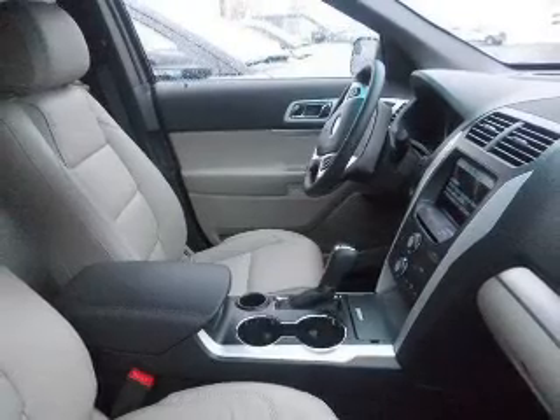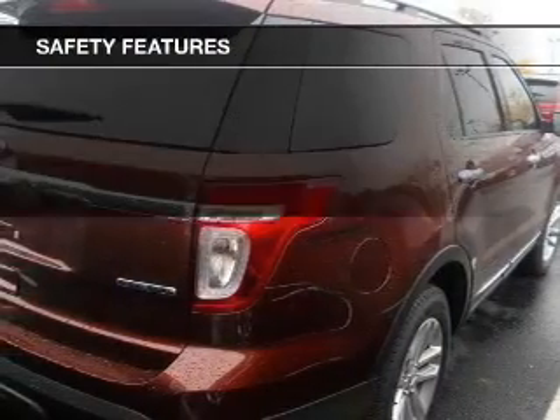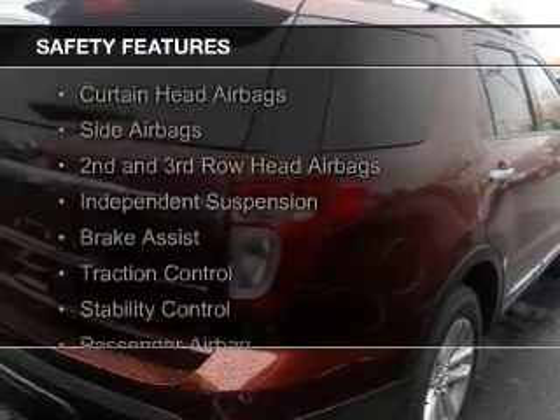A spoiler, an alarm system, and power seats. Safety was made a priority with these features.